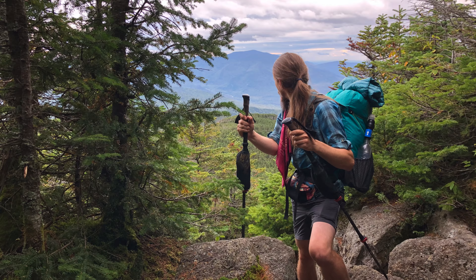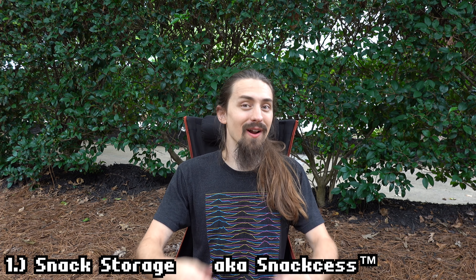One thing that's going to be a common denominator among all of these is convenience — these things are just so convenient. Stick around to the end of the video where I will show you what I normally carried in my fanny pack when I was on the AT last year. Reason number one is snack storage, or snack sass if you will.